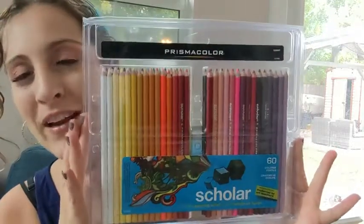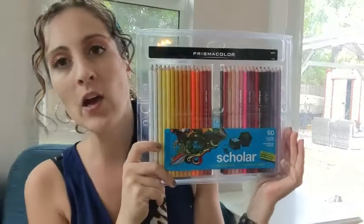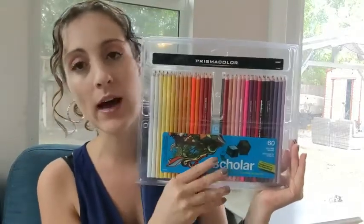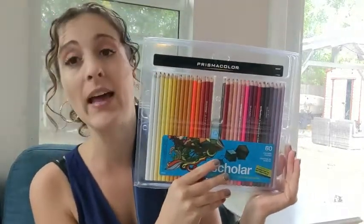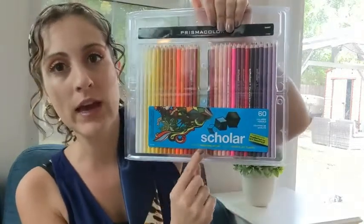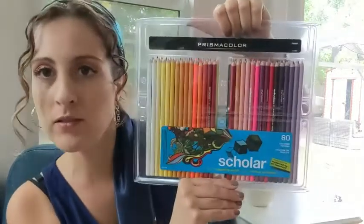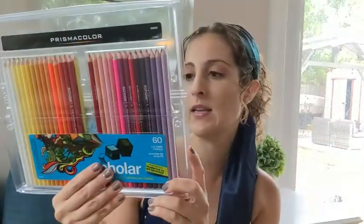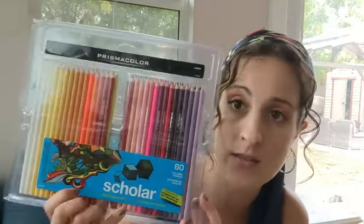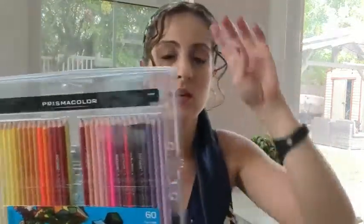Hey guys, this is Danielle here and I'm here to tell you about my favorite brand of colored pencils, the Prismacolor. I own the Premier colored pencils — I am not a professional artist, but I think they are amazing and well worth the money. When I saw that they had the Scholar version of the Prismacolors, I wondered what that was all about. They advertise it as being for the developing artist, and I didn't know if that meant these weren't going to be as good, but they still are amazing.